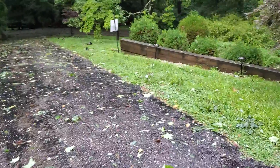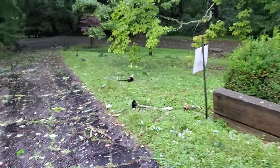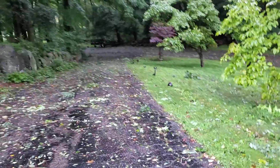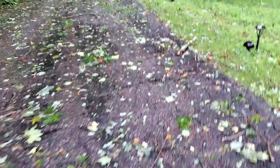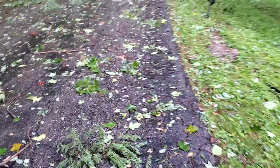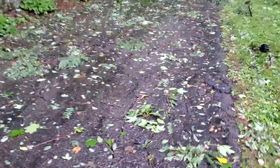Everything is a mess. A lot of people lost their power. I guess NYSEG is working on it, but we still have a lot of things to clean. Lakas ng bagyo kanina ng hangin — the storm and the wind were really strong.